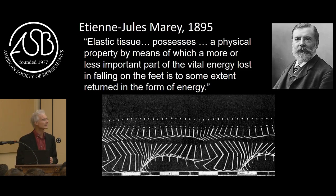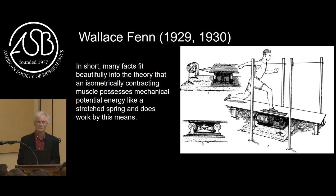Marey clearly had some inklings of the idea of elastic properties affecting running. Wallace Fenn was an early pioneer - an American. He used a mechanical force platform, mechanical in that there was no electricity or electronics; it moved a lever on a rotating drum and recorded forces. He's probably the first to make reasonable measurements of the mechanical energy fluctuations in running. And I love this direct quote: 'In short, many facts fit beautifully into the theory that an isometrically contracting muscle possesses mechanical potential energy like a stretched spring and does work by this means.' I wish I could write such a nice sentence.